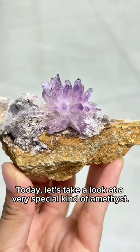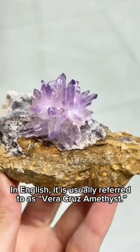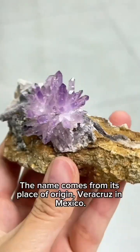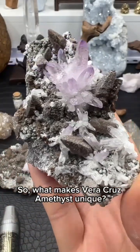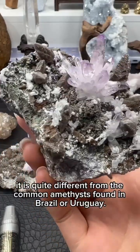Today let's take a look at a very special kind of amethyst — it is called Vera Cruz amethyst. The name comes from its place of origin, Vera Cruz, in Mexico. What makes Vera Cruz amethyst unique is that it is quite different from the common amethysts found in Brazil or Uruguay.